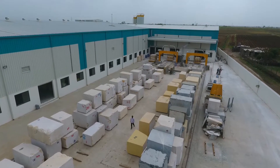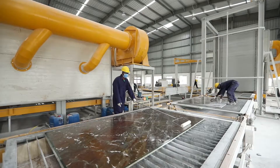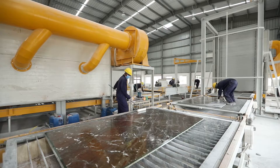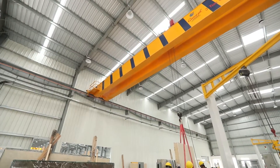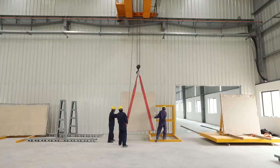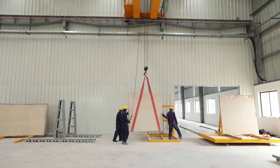Technology is advancing at a breakneck speed, and it is no different in the natural stone processing industry. We can now obtain natural stone slabs from cracked blocks without compromising the quality of the products and still being economical.